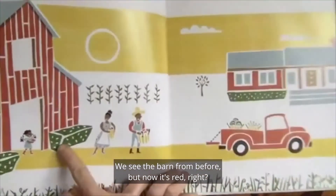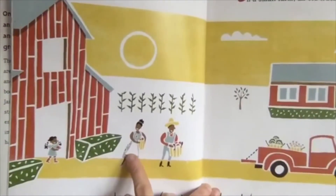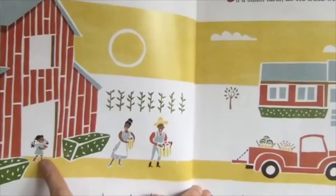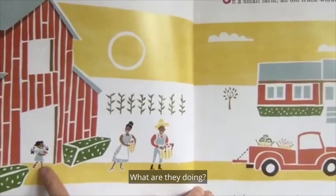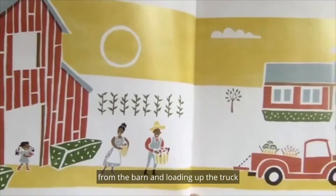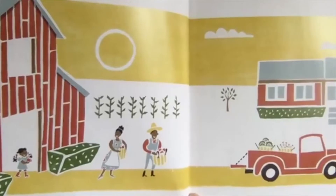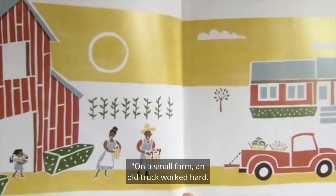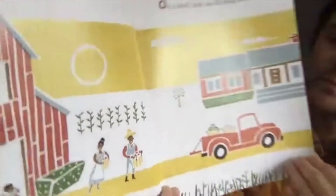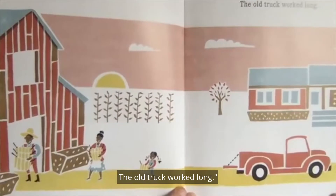We see the barn from before, but now it's red. And we see the farmers from before. And now there's a little girl too — maybe she's their daughter. They're carrying baskets full of apples from the barn and loading up the truck with fruits and vegetables from their farm. On a small farm, an old truck worked hard. The old truck worked long.